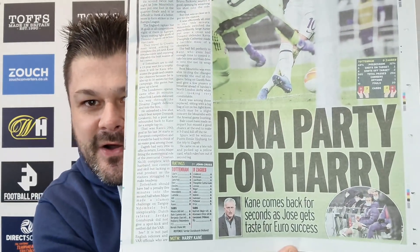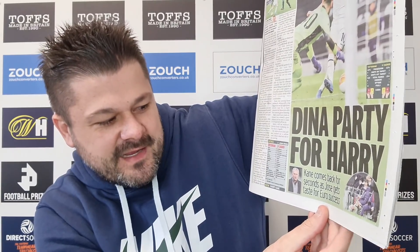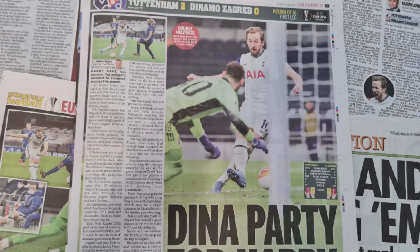Now going through all of today's newspapers. Starting with the Daily Mirror: 'Harry comes back for seconds as Jose gets taste for Euro success.' Harry Kane has become Tottenham's passport to European success this season. He scored twice last night as Jose Mourinho's men put one foot into the quarterfinals, and it is difficult to think of a better, more informed striker in the Europa League. The player ratings here, I think, are quite underrated actually.